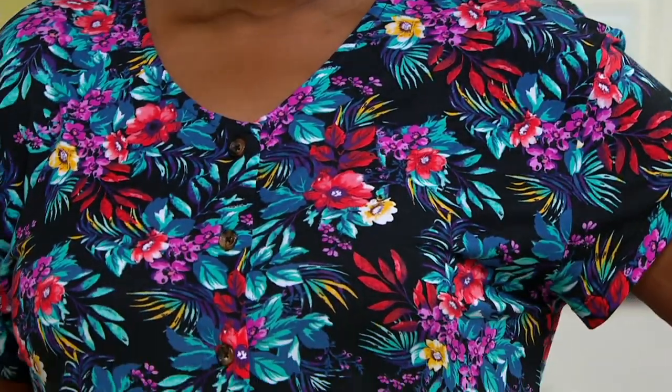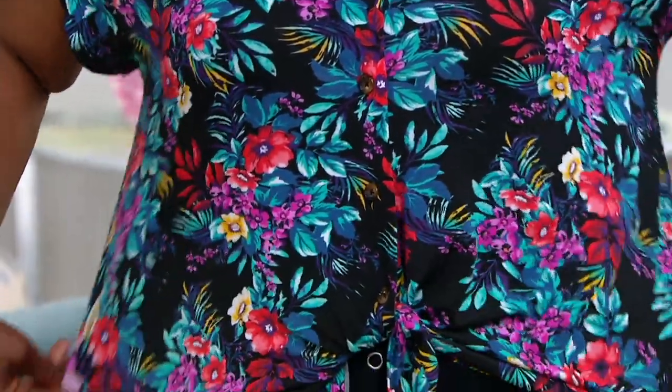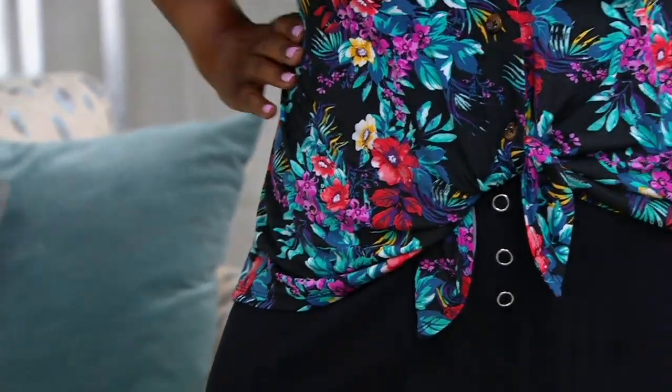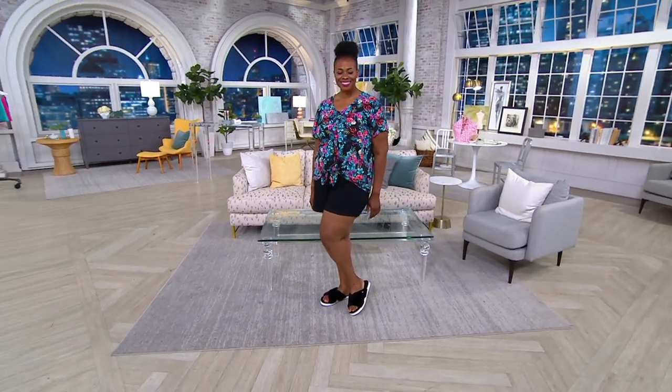This can be the perfect little topper on those days where it is hot and you want to put something on. Maybe it's on top of a bathing suit, maybe it's on top of a maxi dress, or just on its own like you see Ryan and Mishanda wearing it. At four easy payments of $9.53, it's nice to have something that ties. If you want to tie it up higher you can — I love this idea.